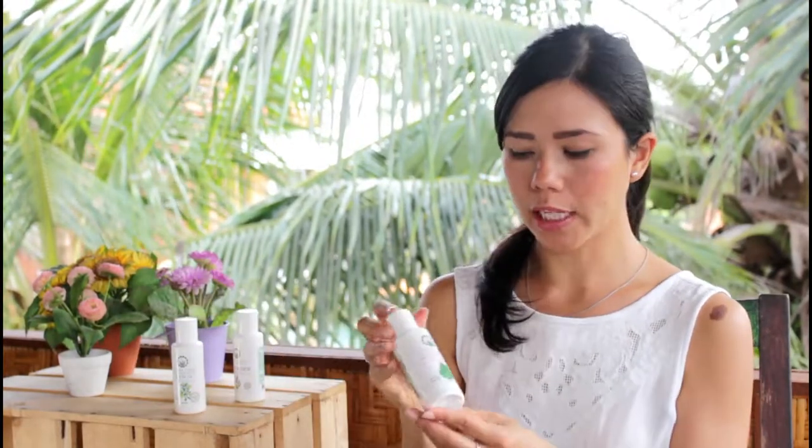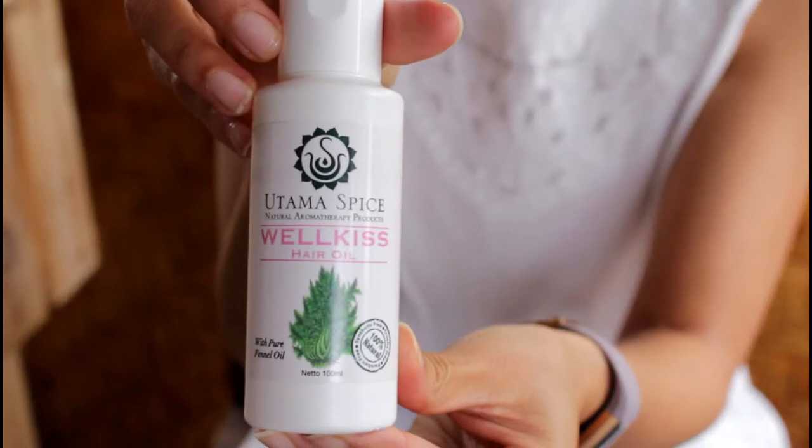And then we also have Welkis, which I would really recommend if you have dandruff-prone hair — definitely use this hair oil.